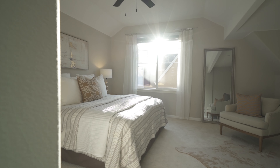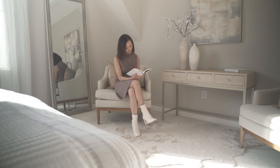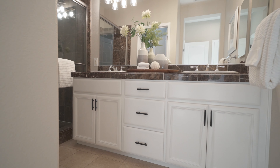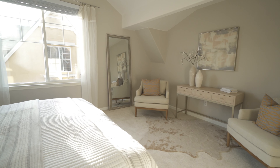Upstairs now — this master bedroom is huge. You can fit a king-size bed and still have room to chill out in the corner. The bathroom features double vanities, new light fixtures, a big shower, and beautiful marble tiles. It feels like a mini spa.